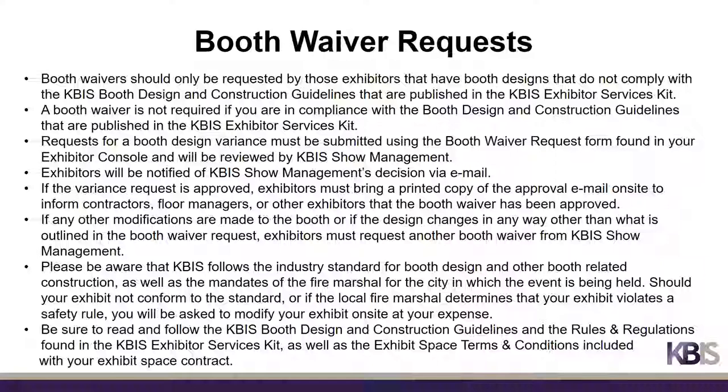Booth waivers should only be requested by exhibitors whose booth designs do not comply with the KBiz booth design and construction guidelines. Please do not submit a booth waiver request if you are in compliance. Requests for a booth design variance must be submitted using the booth waiver request form found in your Exhibitor Console. Requests will be reviewed by show management and exhibitors will be notified via email. If approved, a printed copy of the approval email should be brought to show site. If any modifications are made to the booth after receiving an approval, exhibitors must request another booth waiver.